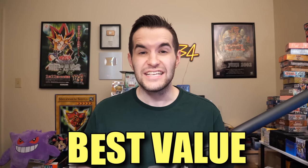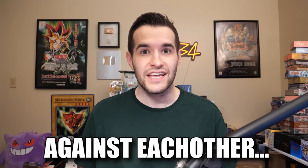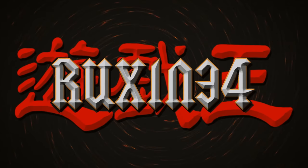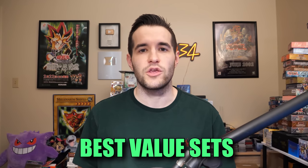In this video, I will be pitting the best value Yu-Gi-Oh sets against each other. What's up guys, we're back with another epic opening video. Some of the best value sets will be pitted against each other. You might be asking, what are the best value Yu-Gi-Oh sets? It's a question that I get quite a lot.